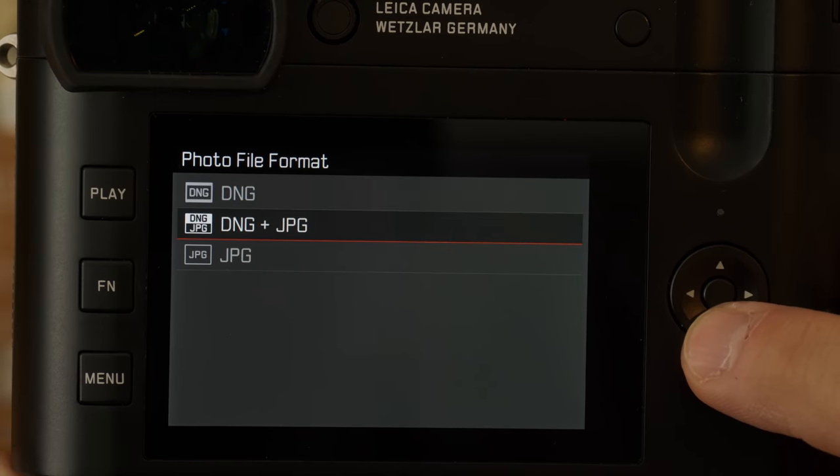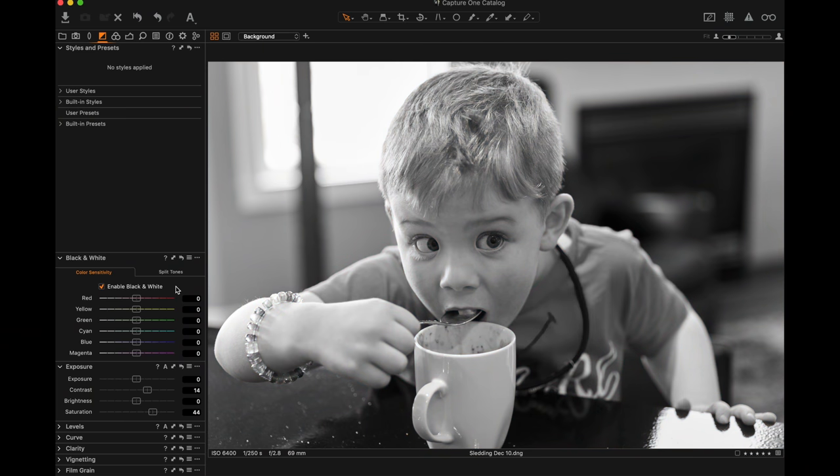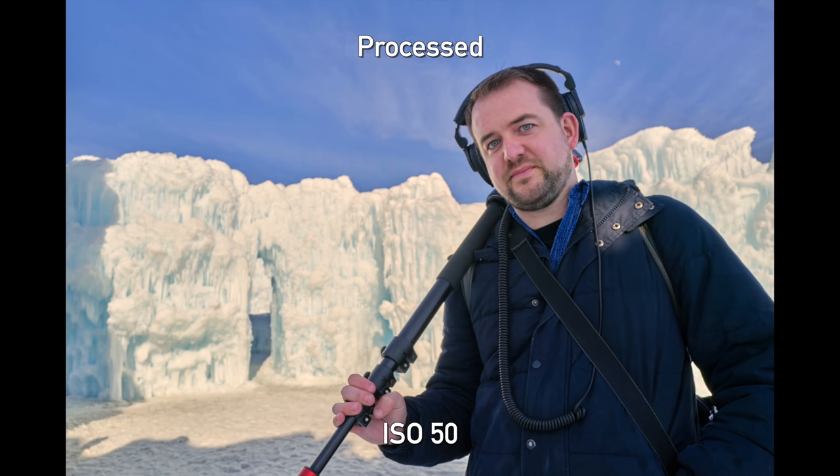One thing that Leica does that we love is they use DNG as their raw format. Any company that gives us DNG gets brownie points — by that metric Pentax and Sigma also score highly. We love being able to open raw files at any time, especially on press trips — many different softwares can open it, you can preview it on any platform. A DNG file is so widely accepted it's almost a format with an indefinite lifespan, as opposed to proprietary raw formats which could simply lose support at some point.